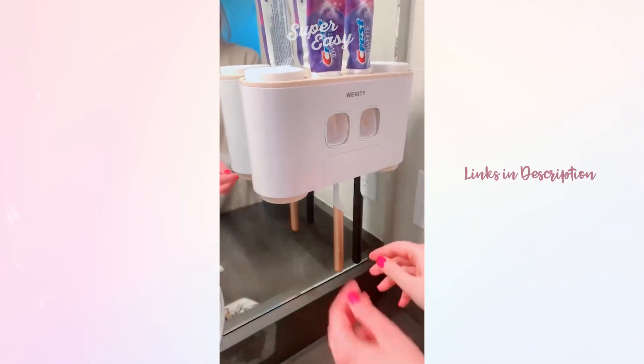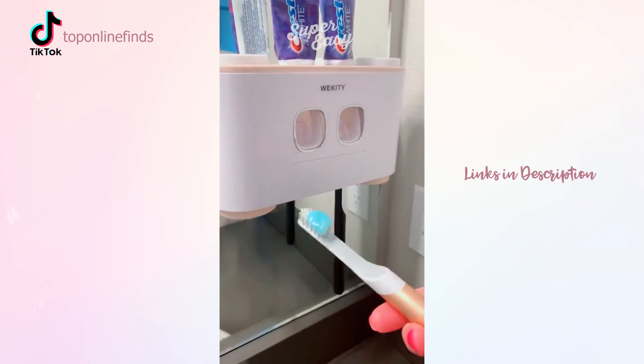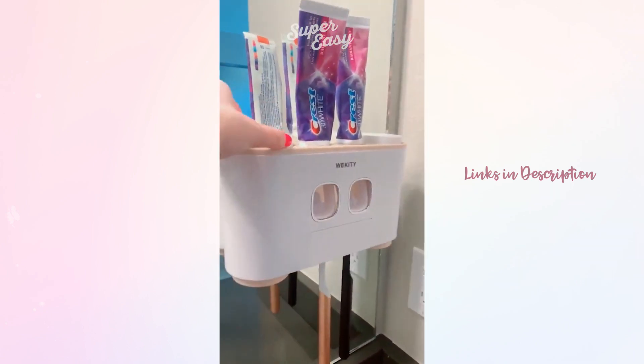This dual toothpaste dispenser is pretty cool — it holds your brushes and you just push down on this lever and it pushes the toothpaste right out onto your toothbrush. It can hold up to five brushes unless they're electric, then it holds a little bit less. It also comes with four cups, two on the bottom and two on the top.